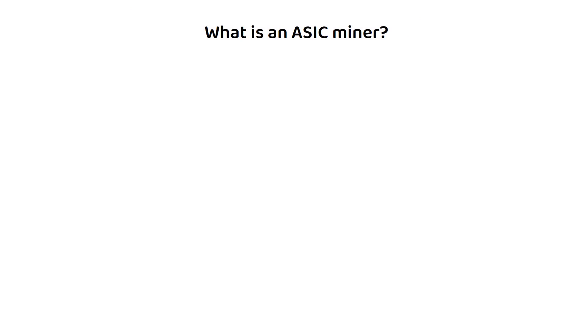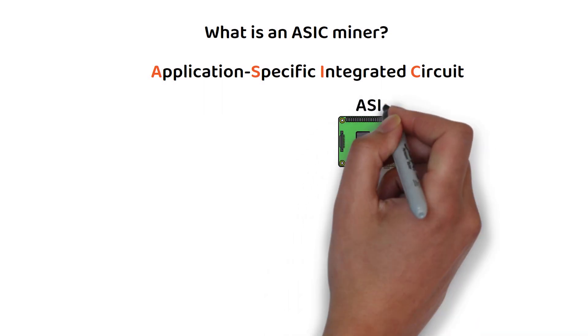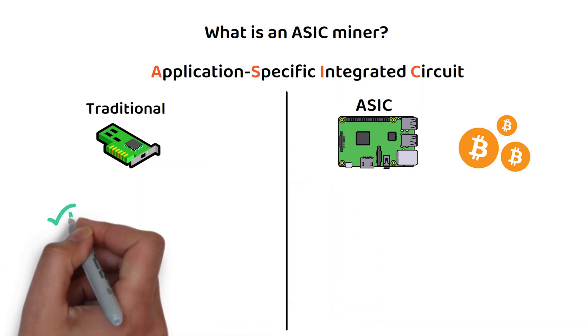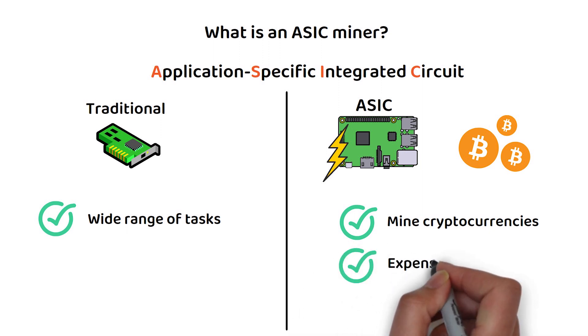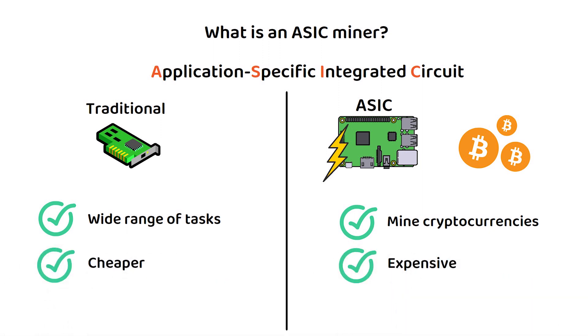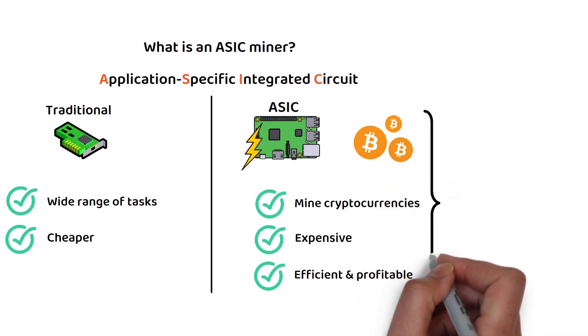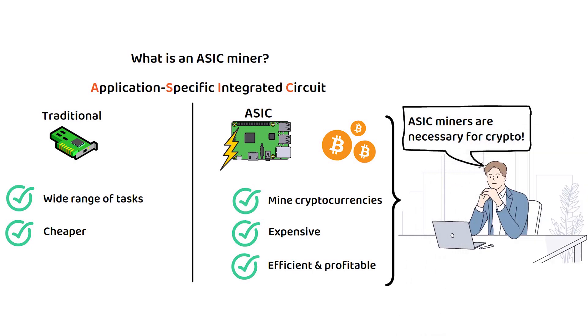But what exactly is an ASIC miner and why does this matter? An ASIC, or application-specific integrated circuit miner, is a specialized piece of computing hardware with the sole purpose of mining cryptocurrencies. Unlike traditional computer hardware which is designed to perform a wide range of tasks, ASIC miners are optimized to perform one task exceptionally well, making them much more efficient at mining cryptocurrencies than regular computers. ASIC miners are typically more expensive than traditional computer hardware, but they offer a significant advantage in terms of efficiency and profitability, and are often a necessary component of cryptocurrency mining.